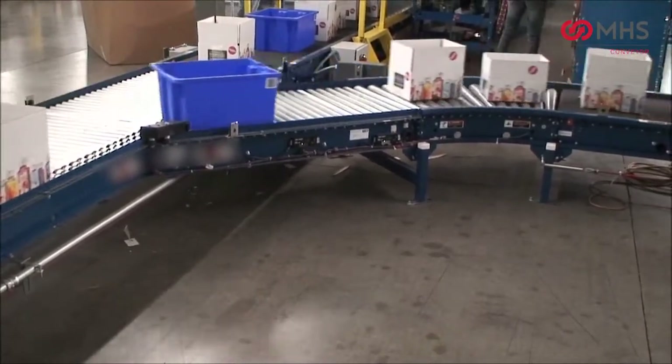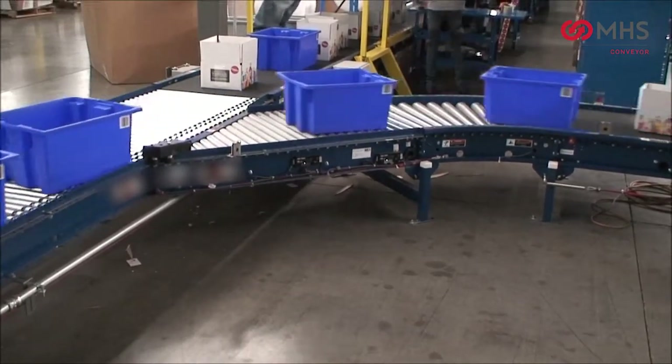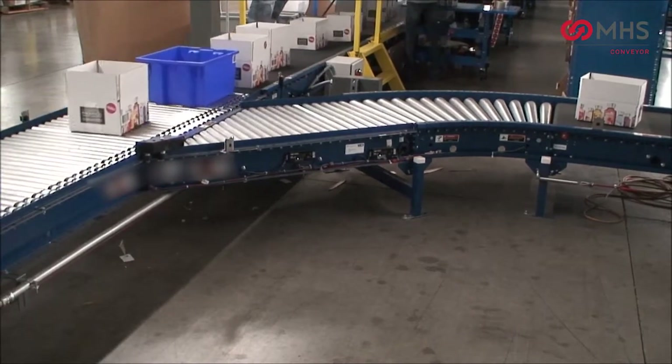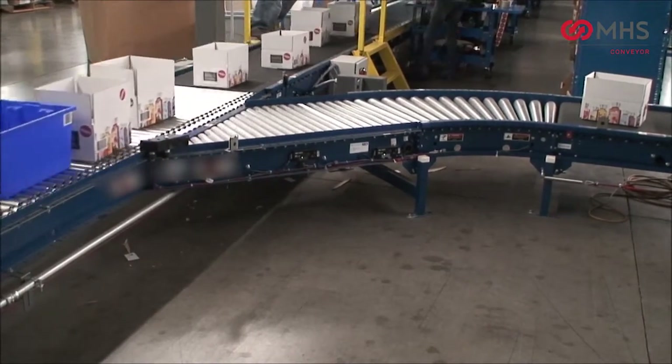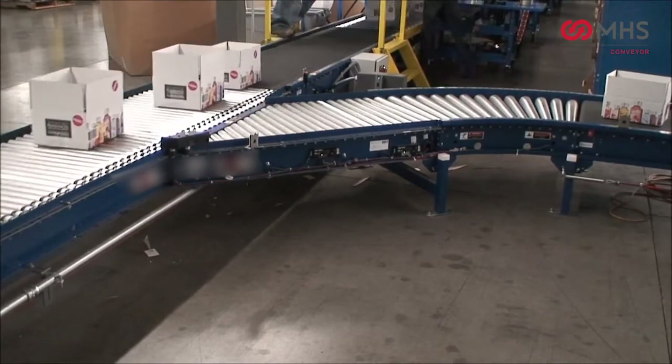IntelliRoll can easily be reconfigured to address your future needs. IntelliRoll Transportation Spurs are available in both 45 degree and 30 degree. Roller centers on the spurs are 2 or 3 inches.